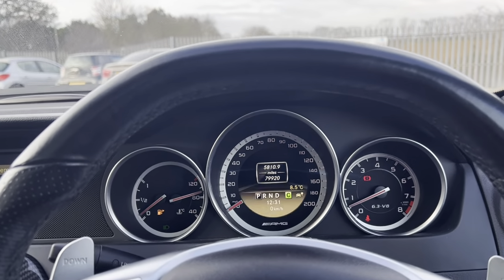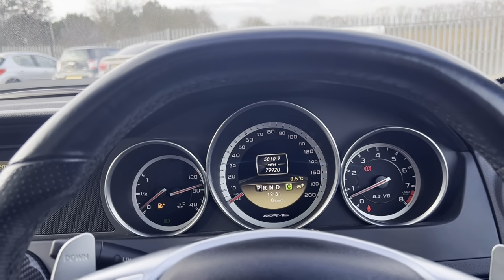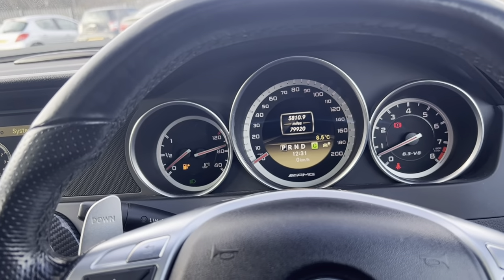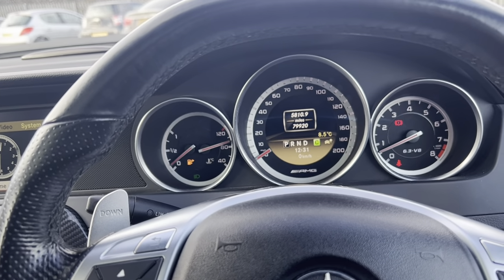It is a very beautiful car. If you are interested, please head to www.carfirm.co.uk and put forward a reservation for this vehicle. Thank you.